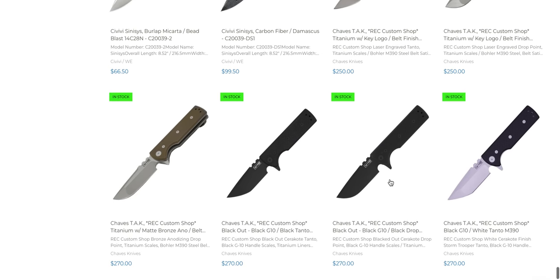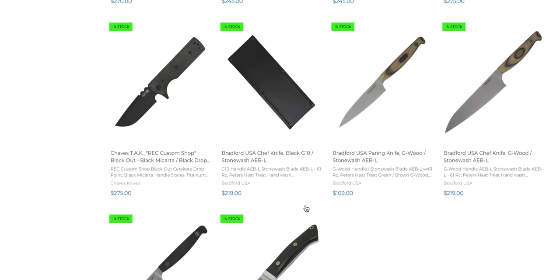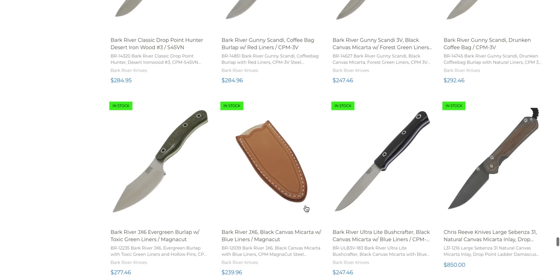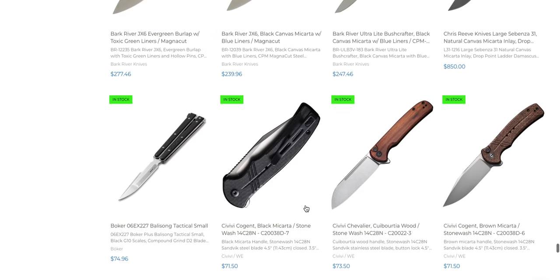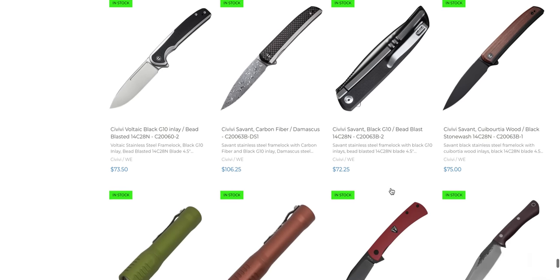The Tac knives are all over the place — you can find these now. Some kitchen knives, though I'm not super into kitchen knives. Lots of Bark River stuff. Obviously they have a good Civivi selection.